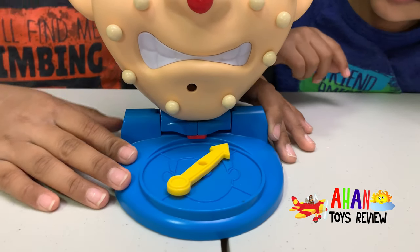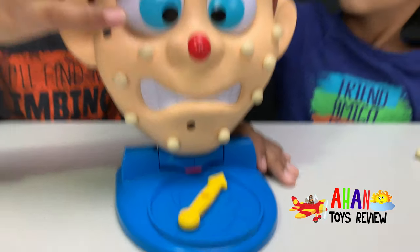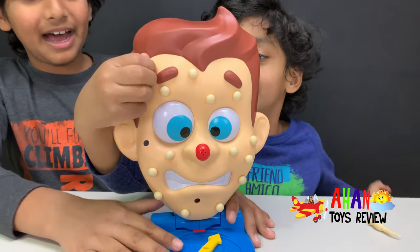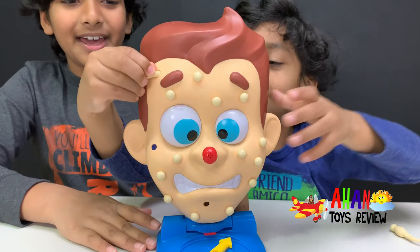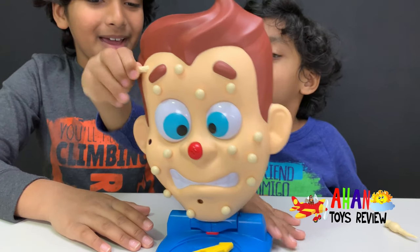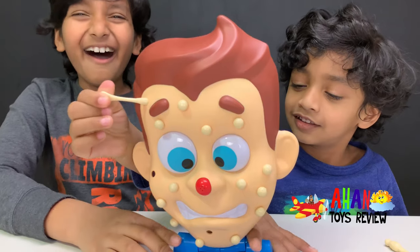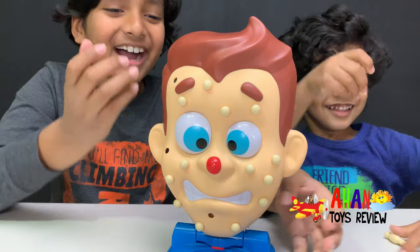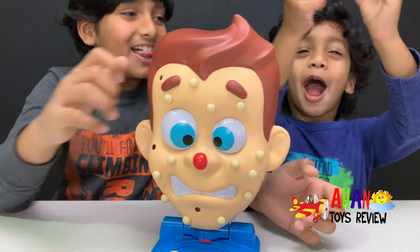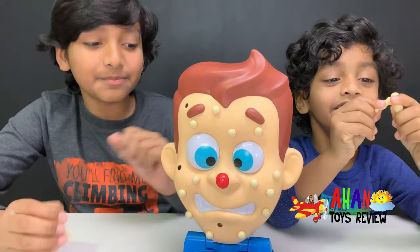Oh, it lands on the forehead — wait, let me see that. It landed on the forehead. So you want to pick that one, Arjun? Yeah, okay. Pull it out — hold it there. Can you see that? Oh! It sprayed again! Like every single pimple, it's spraying!